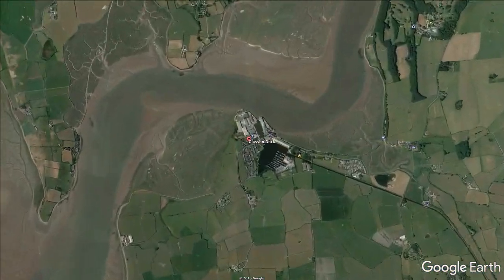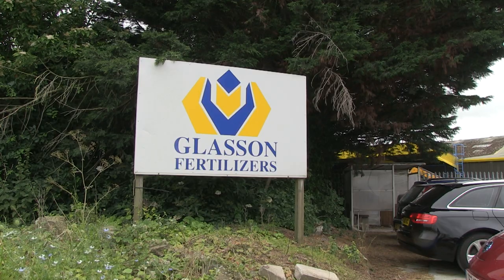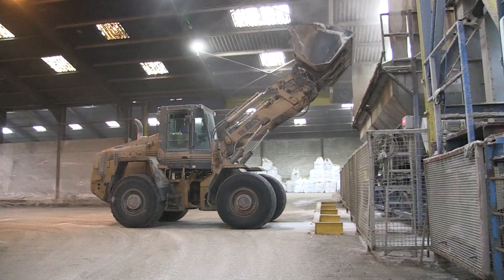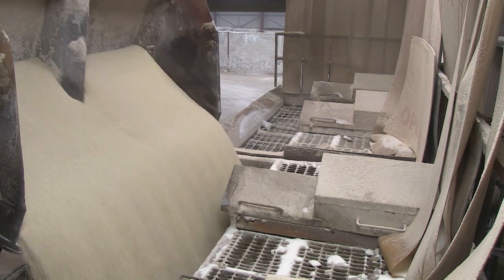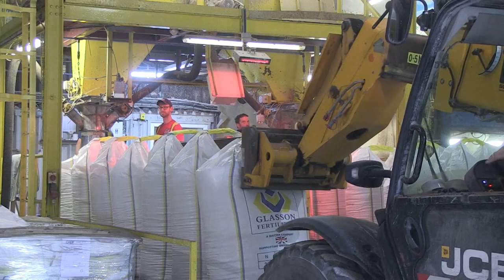But we're also part of a local cycle which starts here at Glasson Dock. The phosphorus unloaded at the dock travels six miles down the road to Glasson Fertilizers, where it's mixed with other nutrients and packaged up ready for delivery to farms.